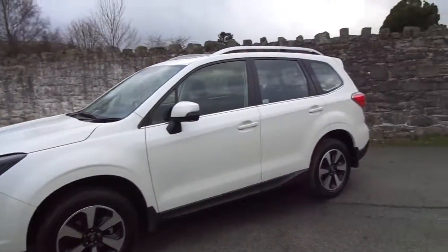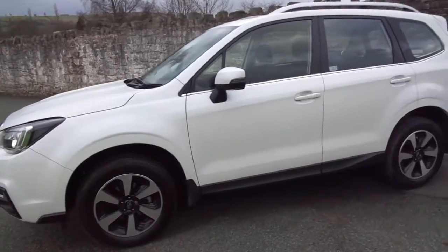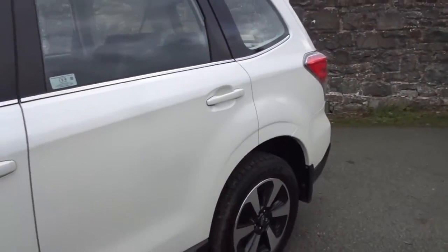As you can see, this one comes in white and also has a nice set of alloy wheels. Just to take you through and show that there are no issues with the bodywork, as you can see.